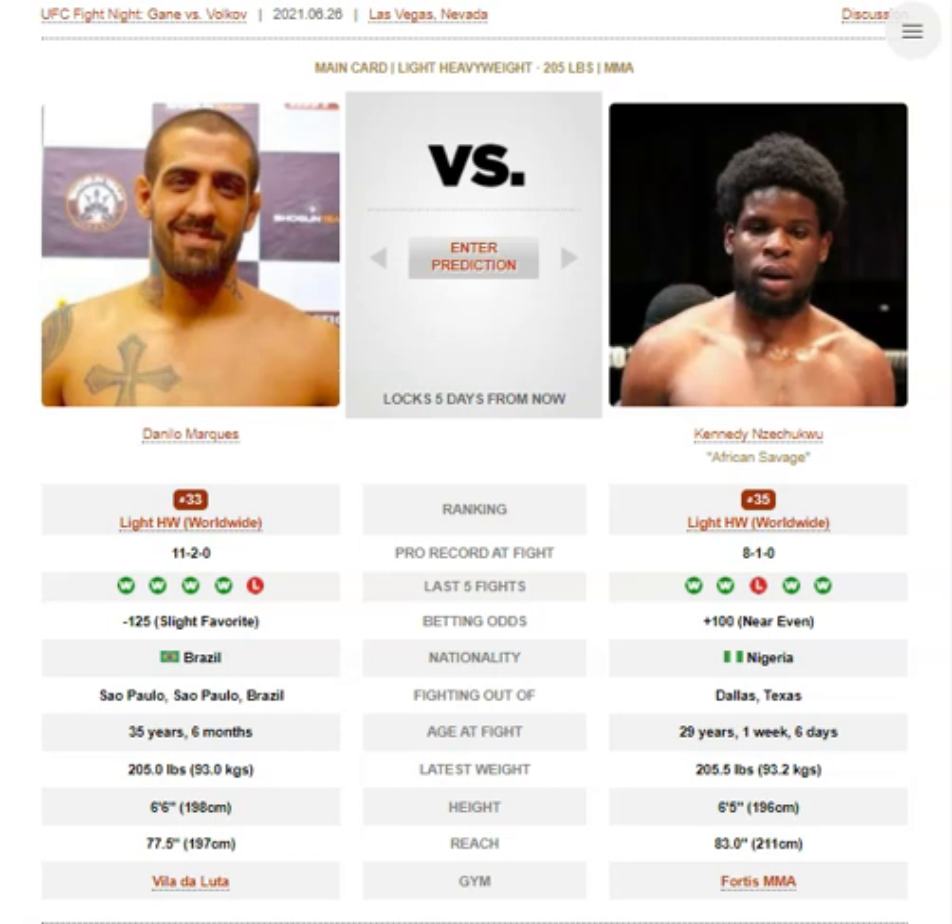For Nzechiku, he comes in as a southpaw. He likes to fight off the front foot — not what you'd expect with a guy of his frame and physical attributes, but he makes it work. He comes in with heavy pressure, high guard, 1-2s, fundamental boxing, straight left.